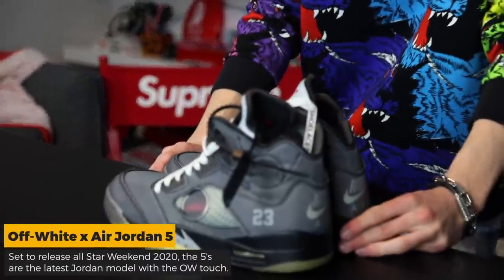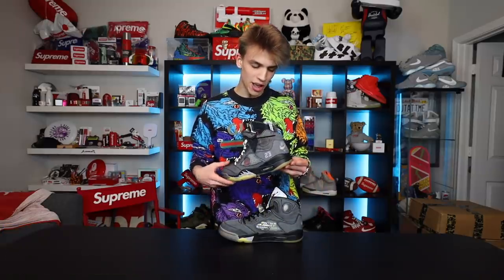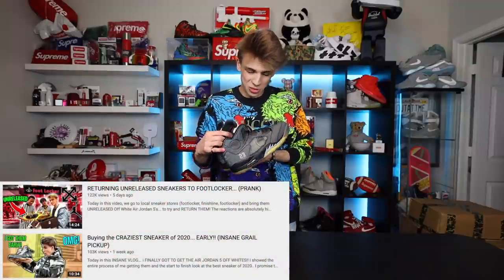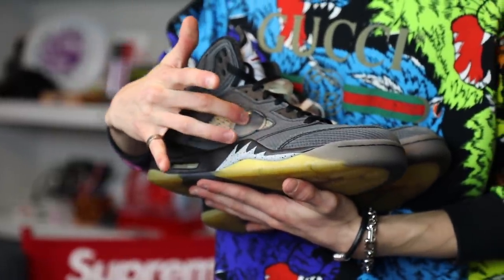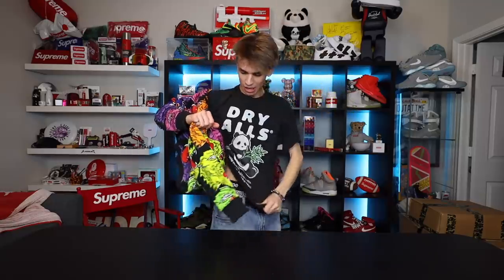Another one you guys might have already seen are my new Off-White Air Jordan 5s. I made two videos about these - one where I unboxed them and reviewed the entire sneaker, and a second where I took them to Foot Locker and pranked the employees. The Off-White 5s are set to release All-Star Weekend, which is about two weeks from now. These circle cutouts - we kind of discussed they look like boat windows - I think it's just really unique. They come with black, white, and red laces.